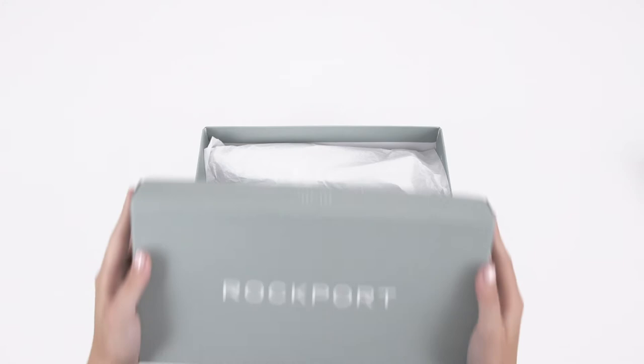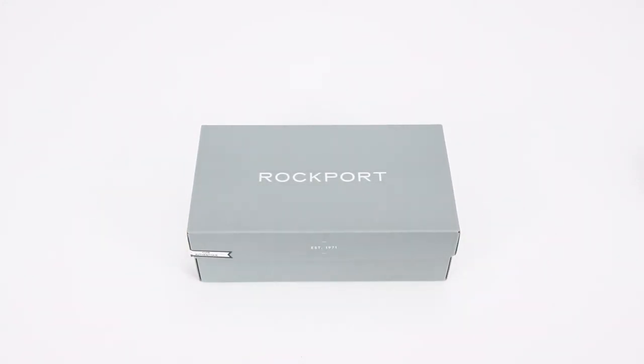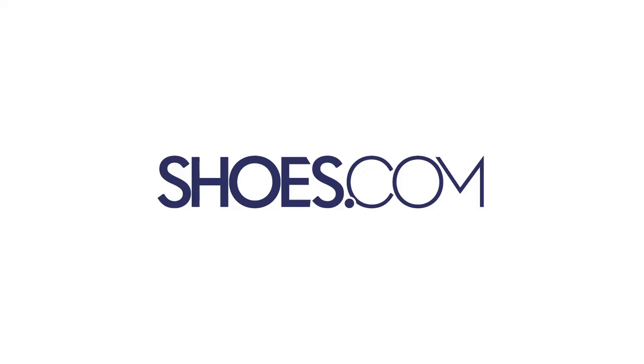Shop some of the most reliably comfortable flats you'll ever own in a half-size down for a perfect fit. The Rockport Total Motion Adeline — always at shoes.com.